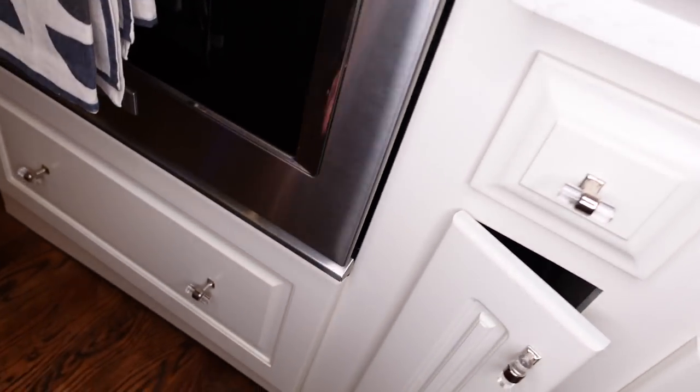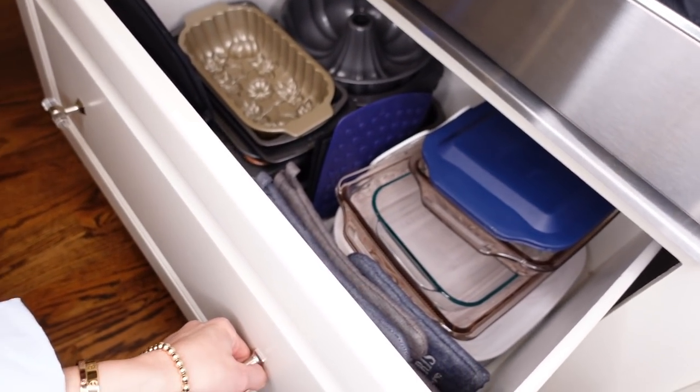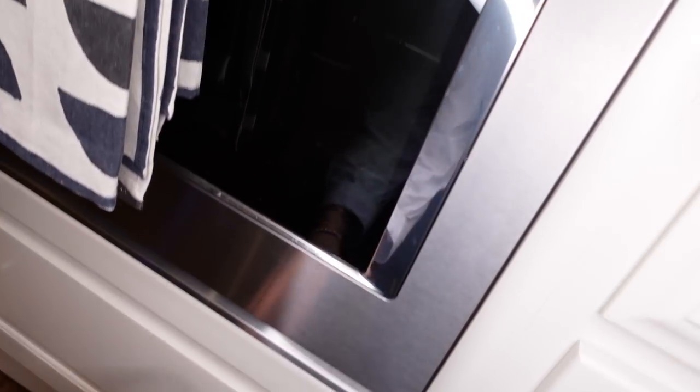I've got all of my baking sheets and pans in here. And under here — heavy, big bakers, things, roasters.